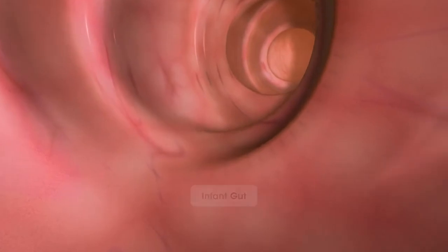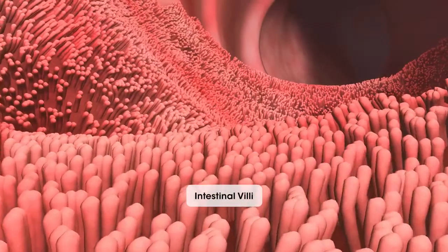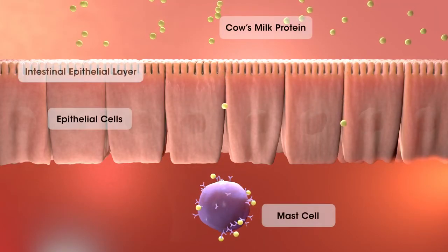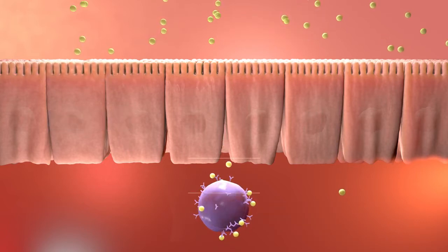The gut of an infant with CMA is inflamed, a consequence of the allergic reaction to some cow's milk proteins. The epithelial cells of the infant gut may not adhere tightly to one another, which permits entry of potentially allergenic molecules.